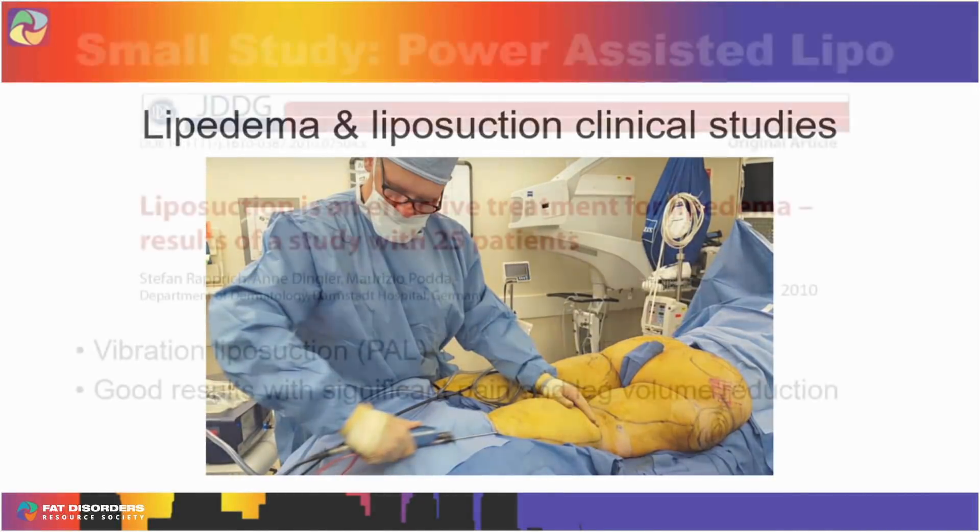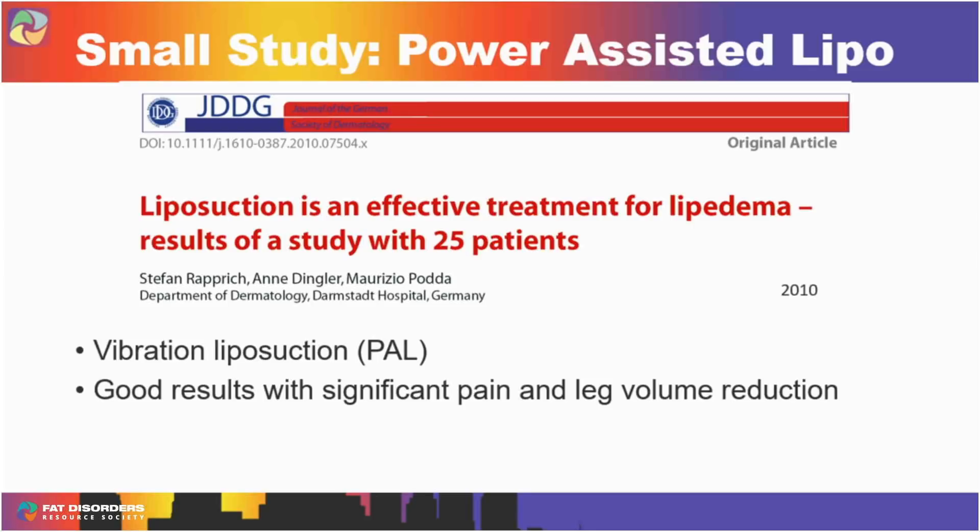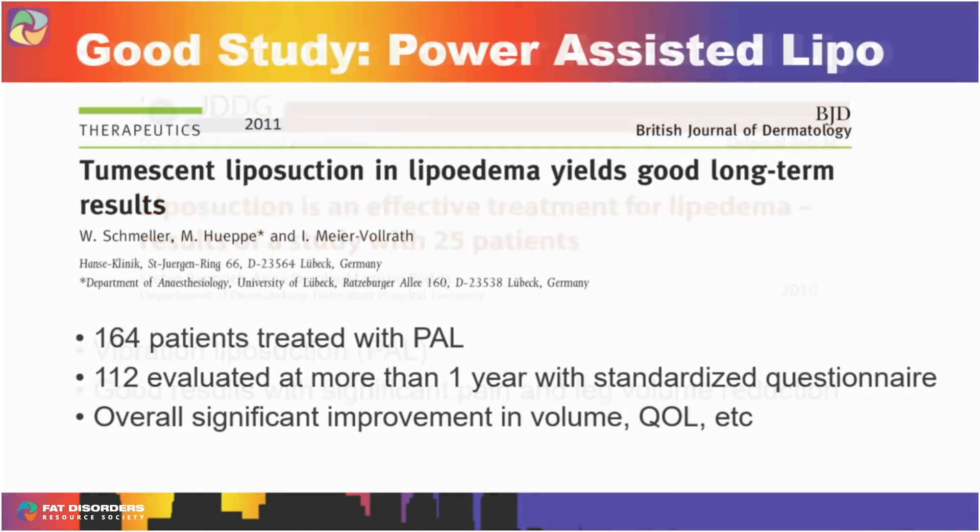Now let's look at the clinical studies. One study on power-assisted liposuction showed good results with significant pain and leg volume reduction — that's what patients want. A better study had 164 patients followed for at least a year, and importantly, they asked patients about their results using quality-of-life measures. That's a better study. And what technique did they use? Power-assisted liposuction. Nothing too fancy — PAL works. Probably the best study took the same group of patients and followed them at four and eight years, asking whether they maintained their improvement. The majority said yes — demonstrating long-lasting positive effects of power-assisted liposuction for lipedema.